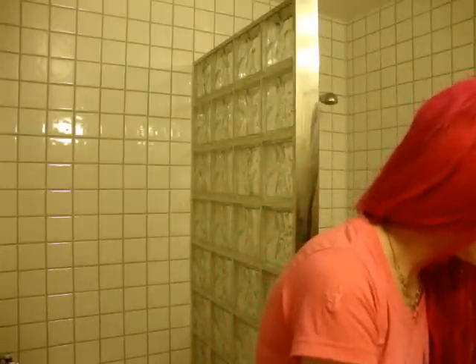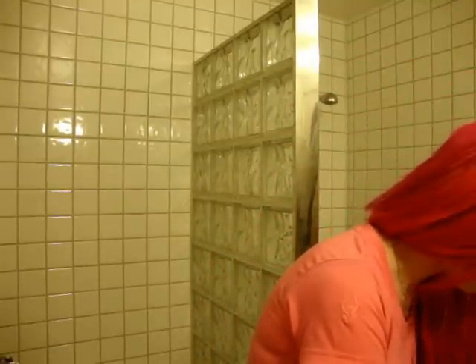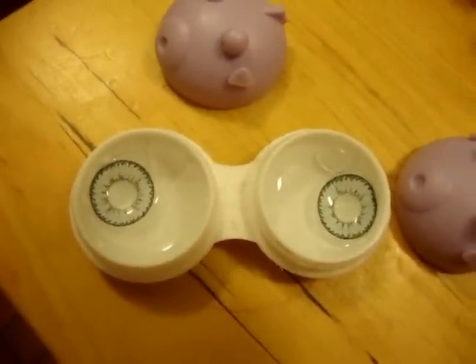And they are looking like this. I have a lot of lenses here. As you can see, it's quite a pale blue color that kind of blends to your own eye color.